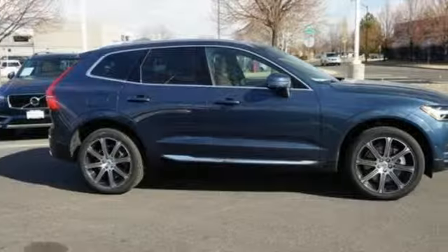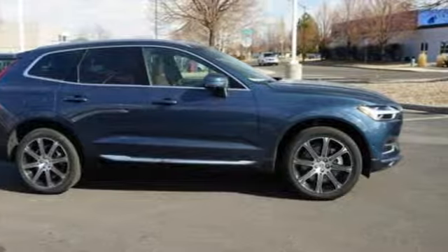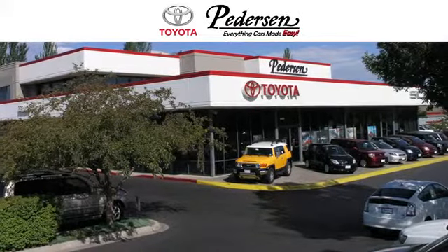Safety first — it's how Volvo rolls. Experience it for yourself today. Call, click, or visit us today.